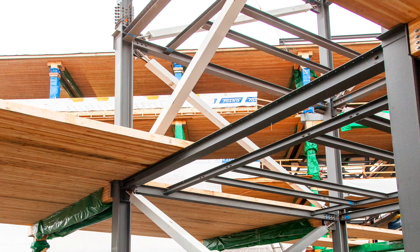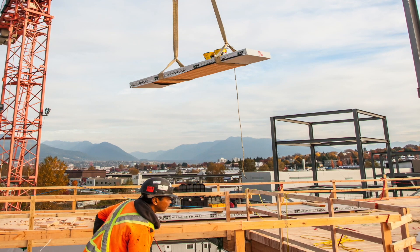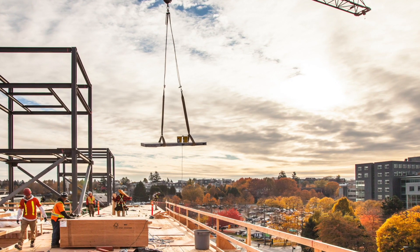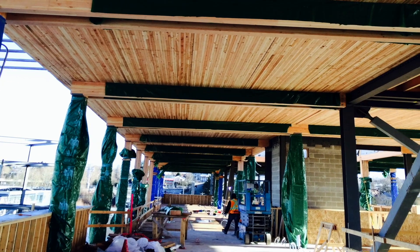The benefits of using nail laminated products is control. They're easy to handle, relatively light in weight, fabricated in days, shipped to site in hours, and erected in minutes.